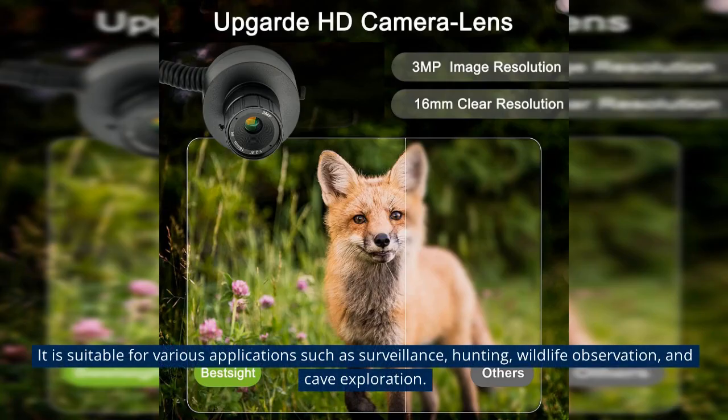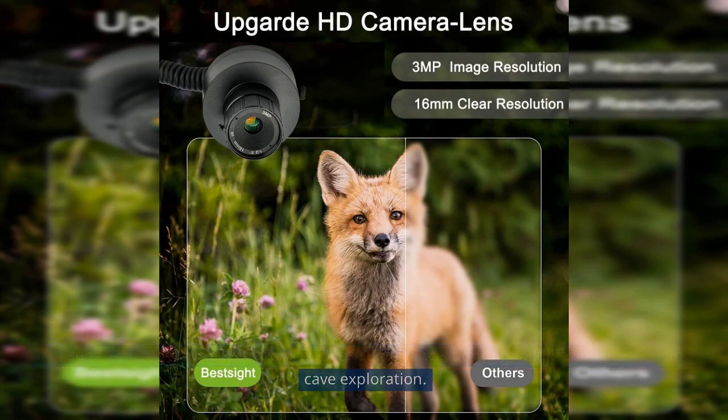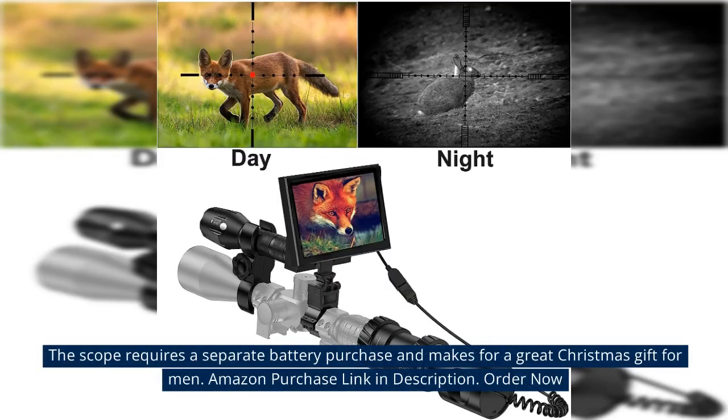It is suitable for various applications such as surveillance, hunting, wildlife observation, and cave exploration. The scope requires a separate battery purchase and makes for a great Christmas gift for men.